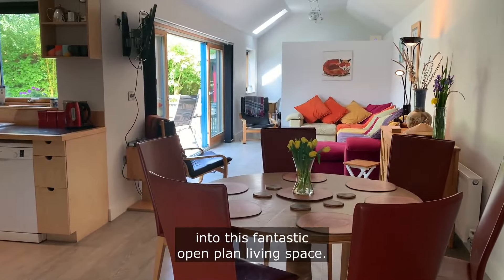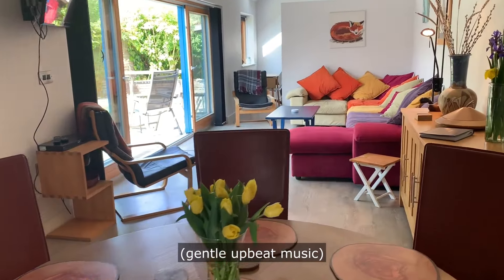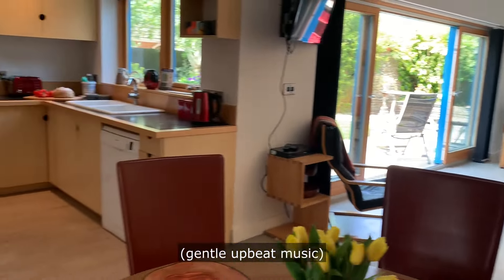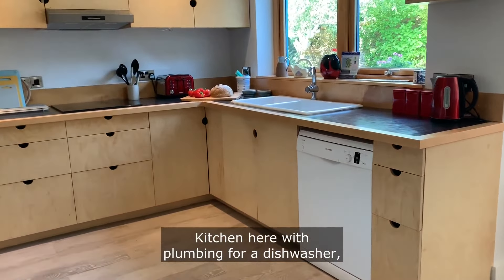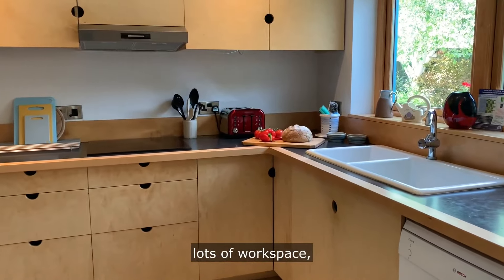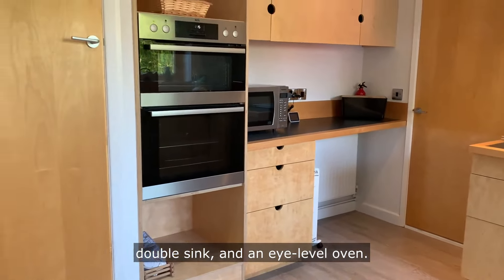Coming in through the front door into this fantastic open plan living space. The kitchen here with plumbing for a dishwasher, lots of workspace, a double sink, and an eye-level oven.